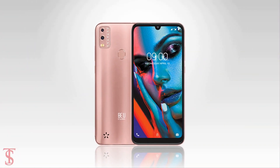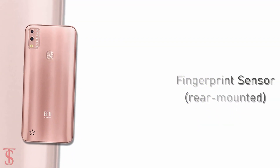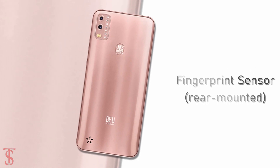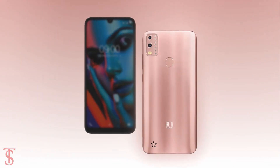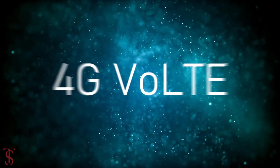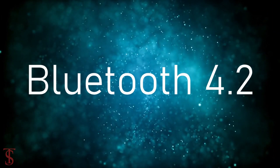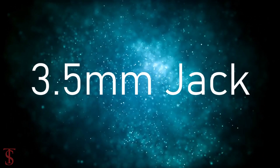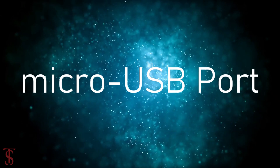Additionally, the smartphone also features a rear-mounted fingerprint sensor for biometric authentication. The connectivity options on the phone include 4G, WiFi, Bluetooth 4.2, GPS, FM radio, a 3.5mm headphone jack, and a micro USB charging port.